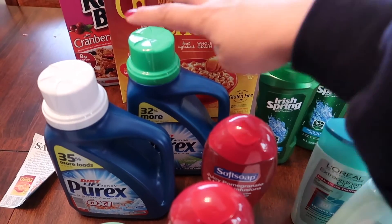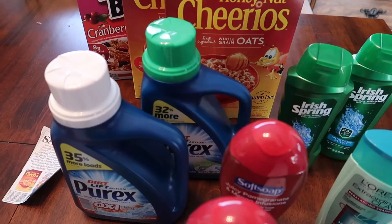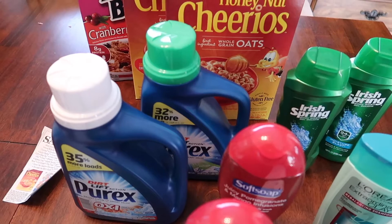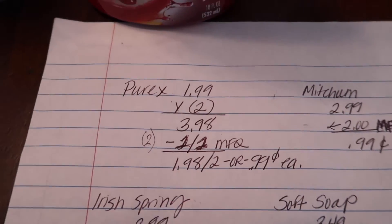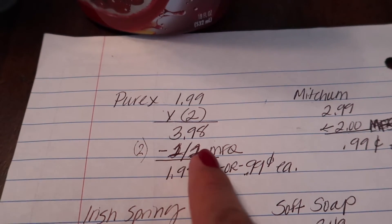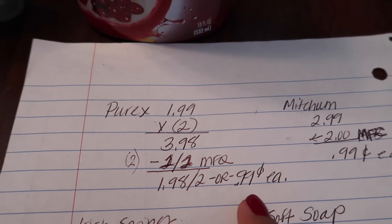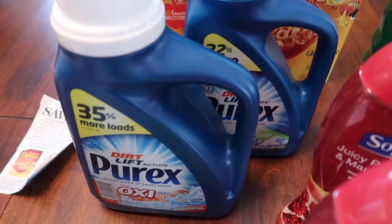I'm still trying to increase my laundry detergent stockpile. These are on sale for $1.99. There is a dollar off manufactured coupon from this Sunday's newspaper. So $1.99 times two equals $3.98. I use two of the $1 off manufactured coupons, bringing it down to $1.98, or only $0.99 each. Not bad for laundry detergent.